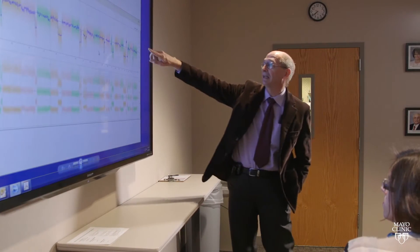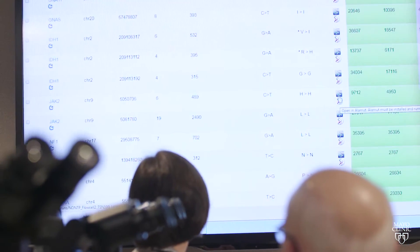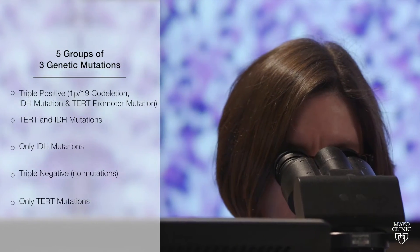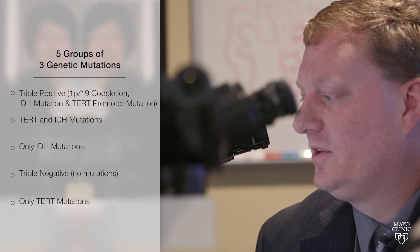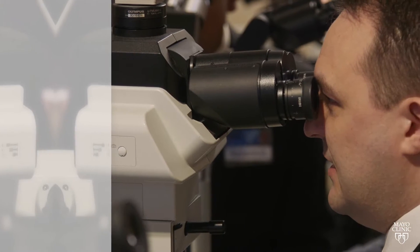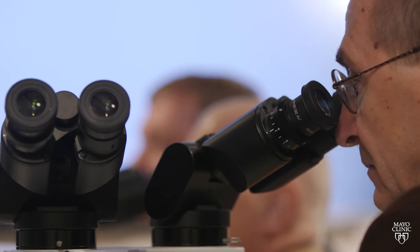Some brain tumors have 1p19q co-deletion, some have IDH mutation, some have TERT promoter mutation; some tumors have all three, some have none, some have one or two. We thought that if we could test tumors for those three alterations, we could put them into molecular genetic groups. By using just three key genetic mutations, gliomas could be classified into five groups that had in common certain important characteristics, such as the age of presentation. Those five molecular groups can predict the patient's prognosis — meaning how long they can expect to live.